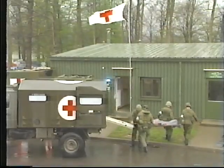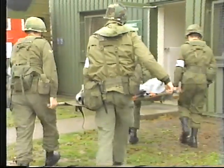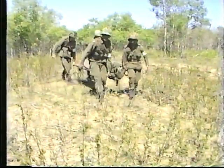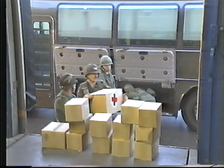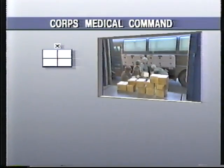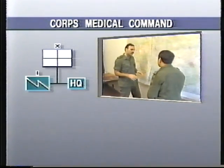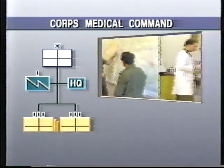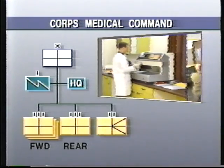Core level medical support is provided by the units of the Corps Medical Command, which is structured to provide third-line medical support throughout the corps, second-line support to corps troops, and first-line medical support to corps units lacking self-sufficiency. It is also capable of augmenting division second-line medical organizations. The Corps Medical Command includes a coordinating headquarters with its assigned signal squadron, a number of corps medical groups, and a medical support battalion.